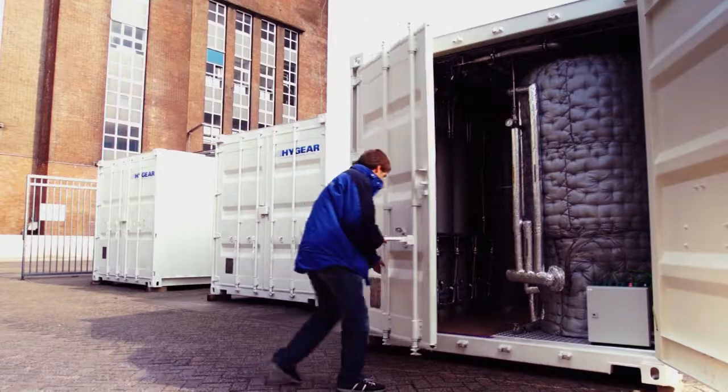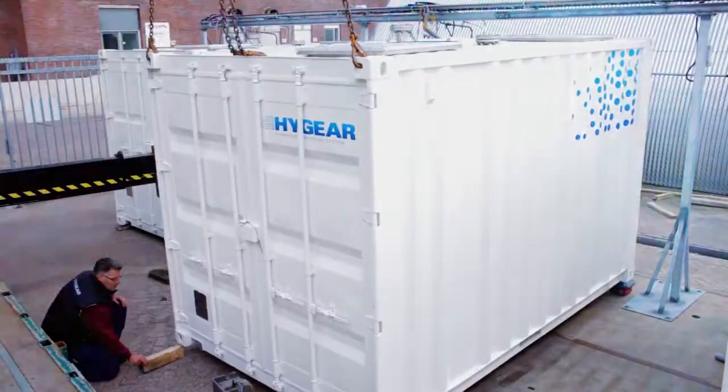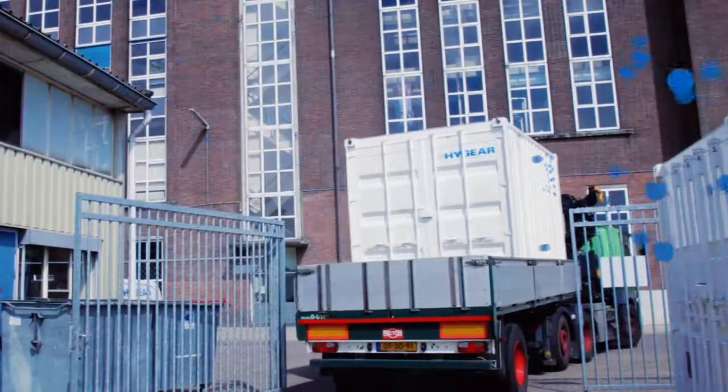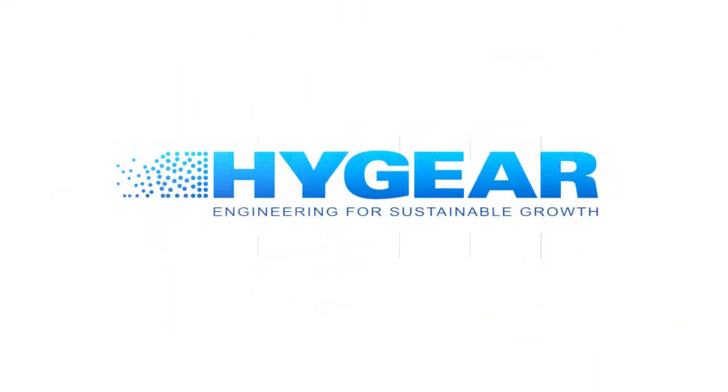For our future, we will be looking for other inefficient supply chains where our knowledge and technology can offer a competitive edge. HiGear — engineering for sustainable growth.